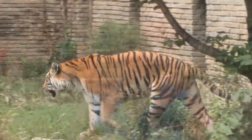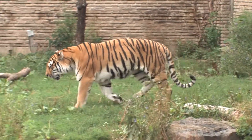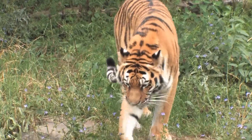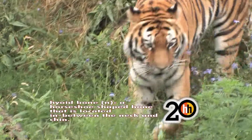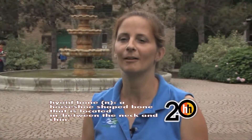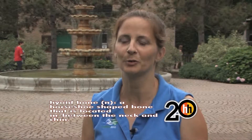Siberian tigers are one of the big cat species. Cats are divided into two groups: big cats and small cats. The big cats include tigers, jaguars, and leopards. Big cats are called big cats because they have a flexible hyoid bone in their throat that gives them the ability to roar, while small cats have less flexible bones, so they can only purr.